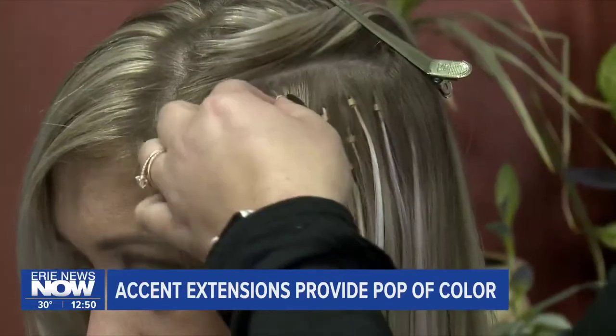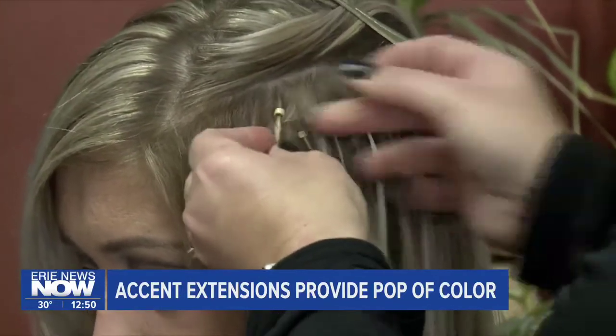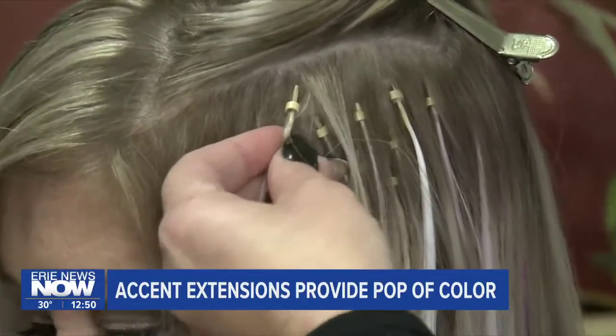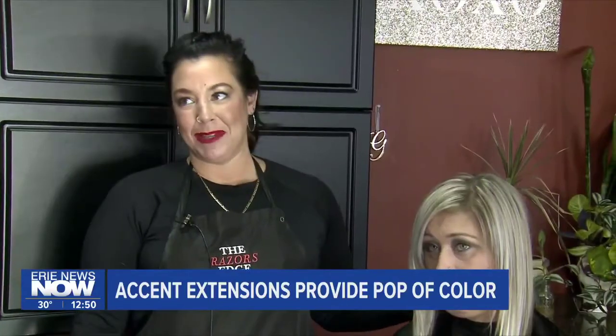These extensions are low maintenance and can be applied in seconds. In order to put them in, we just use a crochet hook and pretty much pull the hair through a bead and crimp the bead. In order to take them out, all you have to do is crimp the bead the other direction. Very low maintenance.